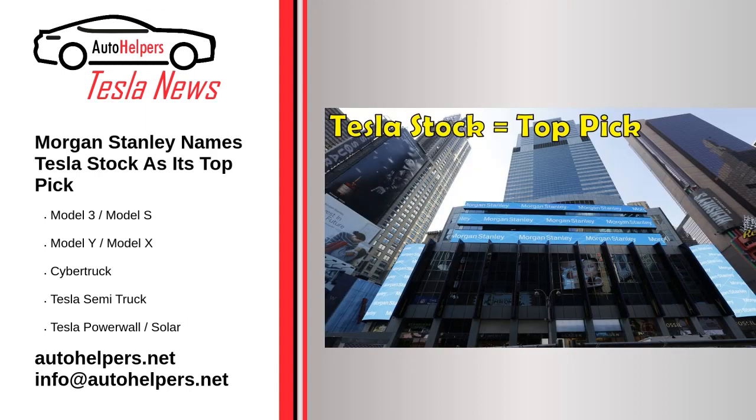Morgan Stanley names Tesla stock as its top pick. December 15, 2022. Morgan Stanley named Tesla one of its three top picks for 2023, citing its future growth opportunities. Despite Tesla's recent challenges with its stock valuation, many analysts still see the automaker's stock as an opportunity for value growth. Forbes and The Motley Fool have recently published pieces putting forward similar arguments, while US congressmen have yet to sell their stock in the company. Morgan Stanley has named Tesla as one of its top picks for 2023.